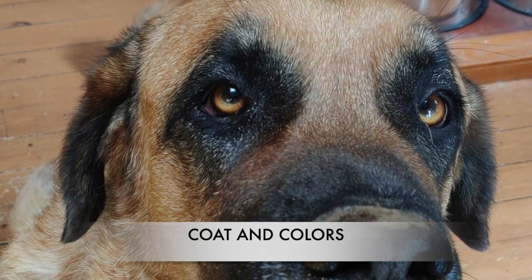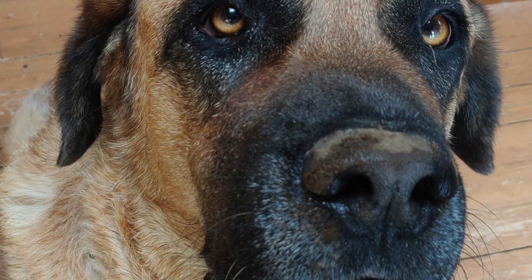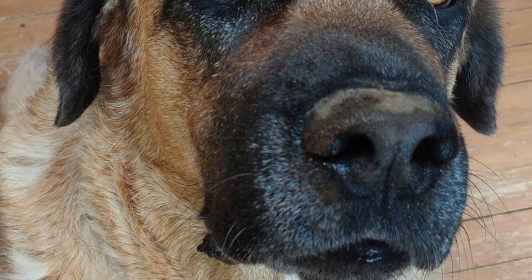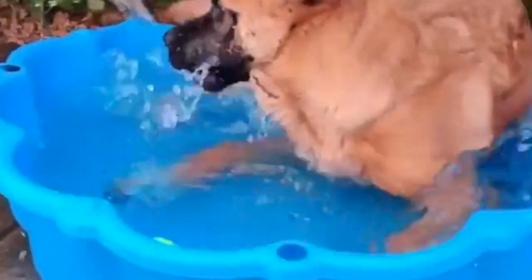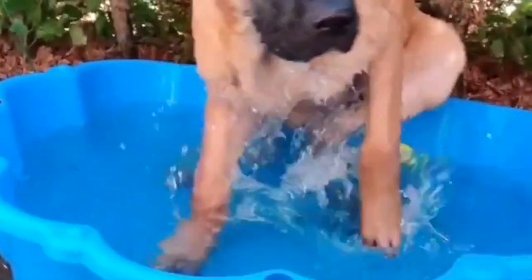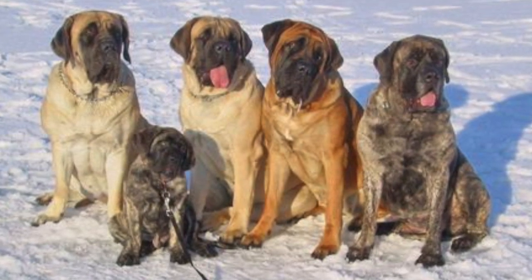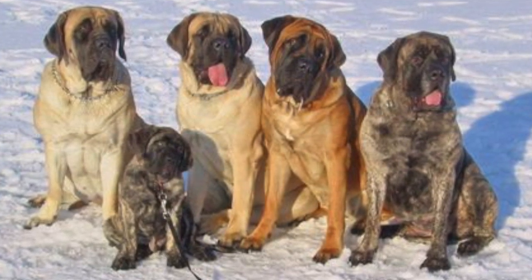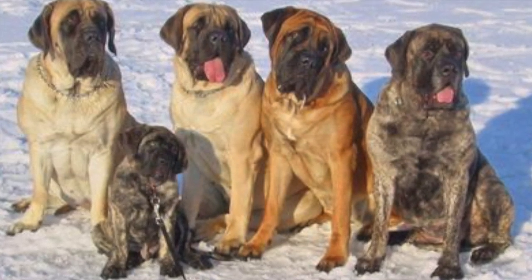The coats of the Spanish Mastiff are dense, thick, medium length, smooth, and distributed all over the body. Their coats help protect them from extreme weather conditions, though it is important for them to have access to shade and water in very hot temperatures. They can come in colors of yellow, fawn, red, black, wolf color, and deer color, as well as combined colors like brindle and particolor.